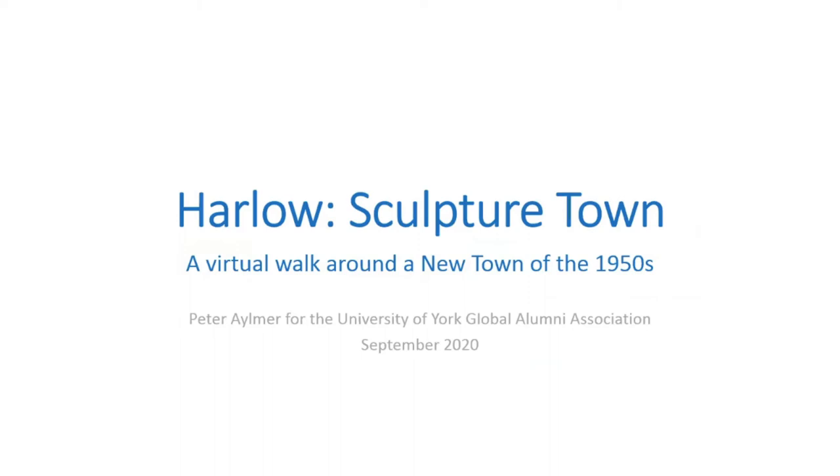Welcome everybody on behalf of the University of York to the latest in our series of virtual tours of cities and locations around the UK. This evening's tour is being conducted by Peter Elmer, who has been a friend of the University of York for many years and has conducted many in-person tours for the York Global Alumni Association London Group, particularly around London and Essex. Peter is a published author of two books of guided walks — one on London and one on Essex — both available through Cicerone. We're extremely grateful to Peter for volunteering his time this evening.